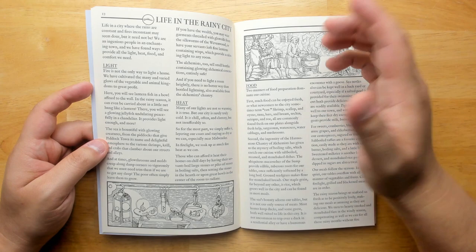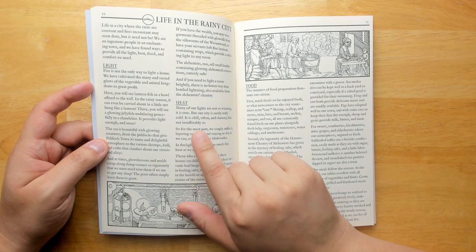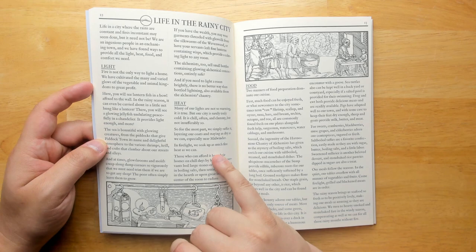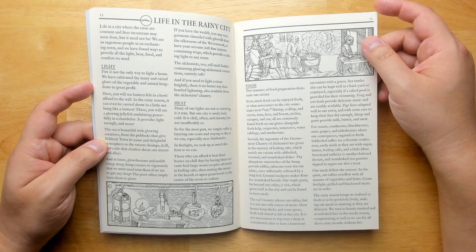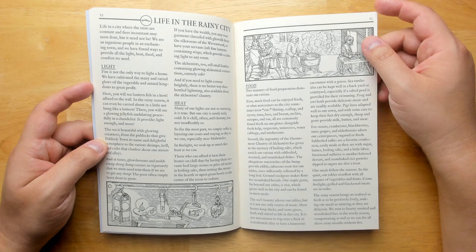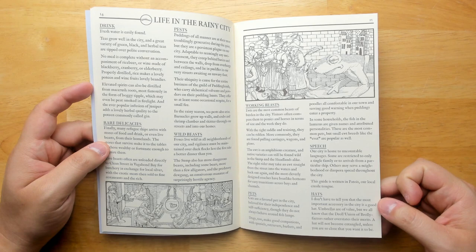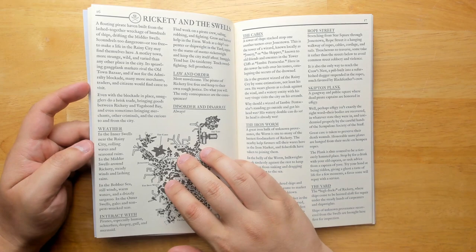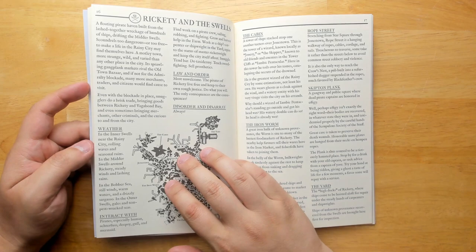Life in the rainy city: how does light work if it's raining constantly? You'll see a lantern fish and bull affixed to the wall. The city is rarely truly cold — it's chill often and clammy, but not insufferably so. In Firelight they soak up as much fire heat as they can, since there are certain seasons where you can have fires and certain seasons where you can't. The most important accessory is a good hat. Umbrellas are of value, but a hat will not become entangled unless you want it to be. Rickety and the Swells is a floating pirate haven just off the coast, with weather info and law-and-order details — it's disorder and disarray always.